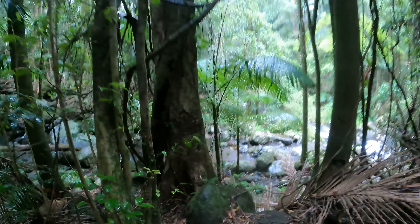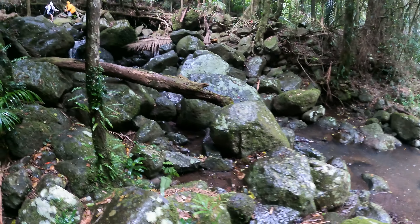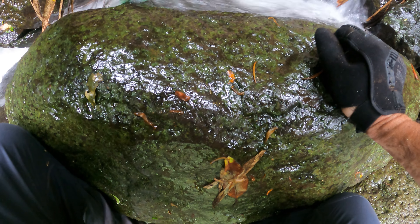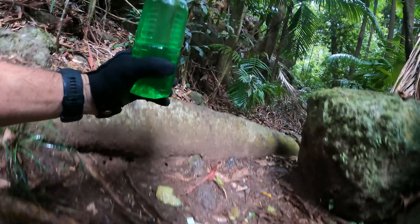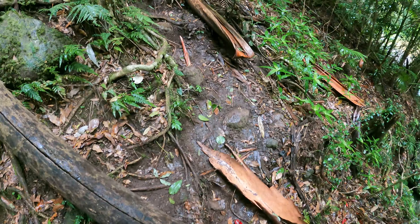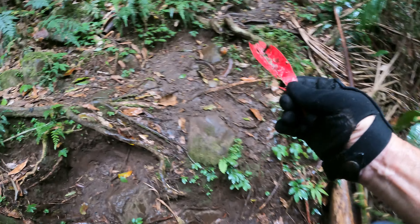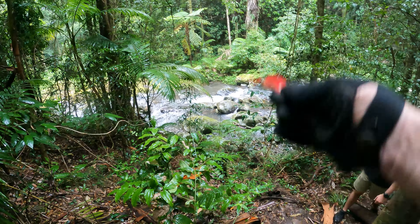I might fill up my water bottle at this crossing. Christmas Creek water — nothing like it. I can't see any red leaves around here except this one on the ground. Actually, there's heaps down there — I guess it's not that special after all.